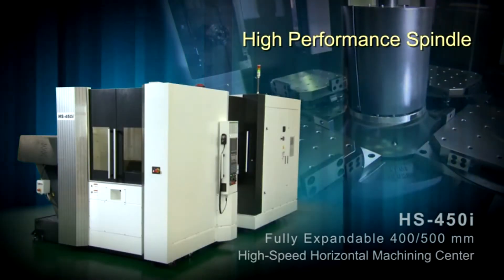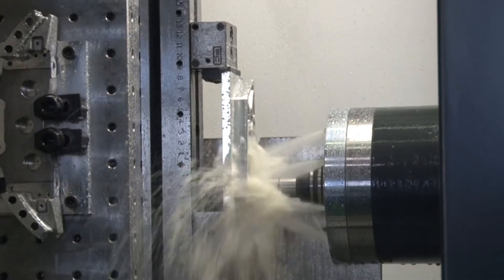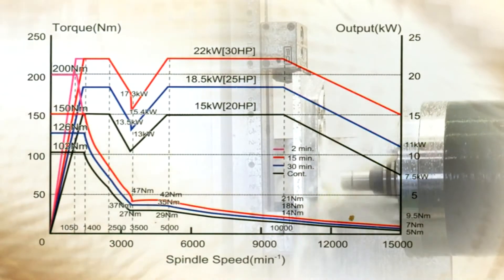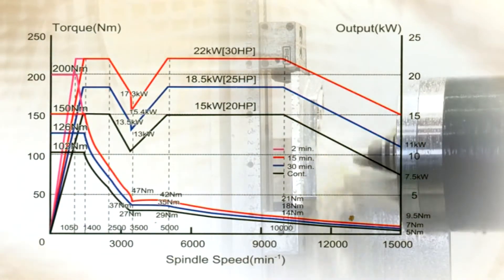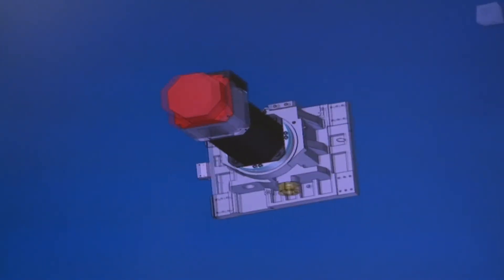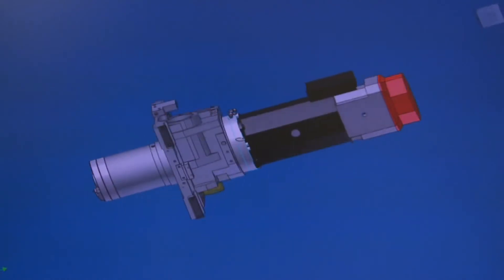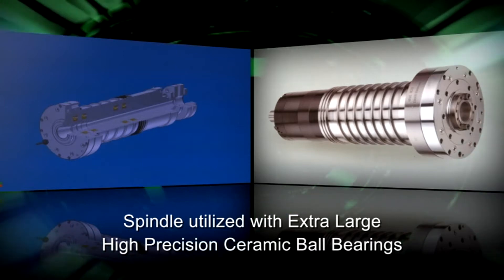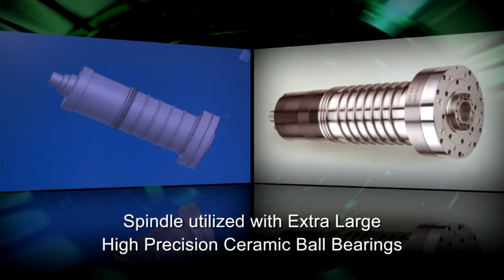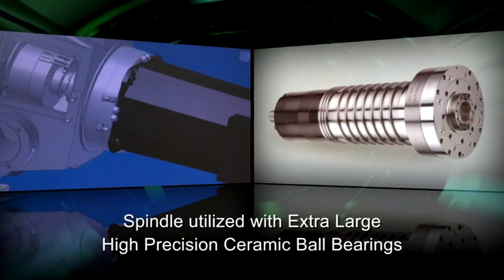High-performance spindle. HS450i spindles utilize the big plus design. The 15,000 RPM, 30 horsepower spindle is driven directly by the high-torque Fanuc spindle motor. The spindle chiller minimizes thermal growth. No belts, no gears, no maintenance. The powerful spindle is utilized with ultra-high-precision ceramic ball bearings and constantly lubricated by oil-air mist for smooth, accurate and rigid cutting at any speed.